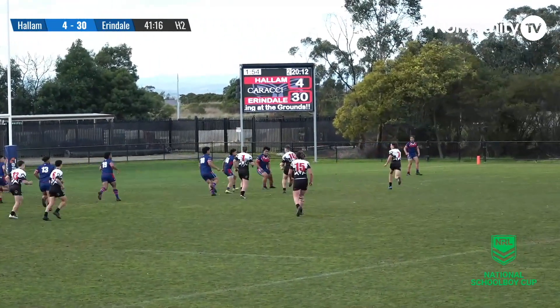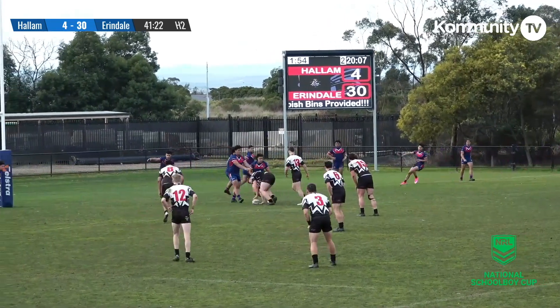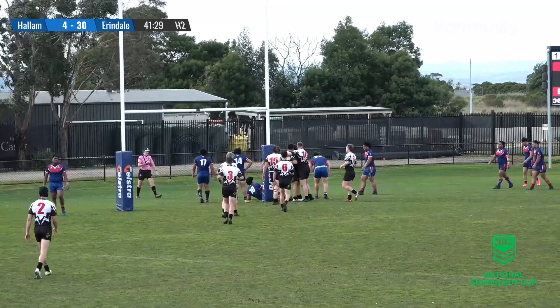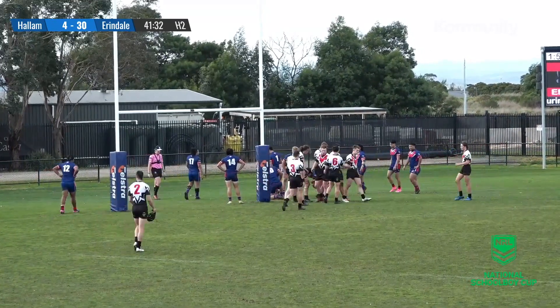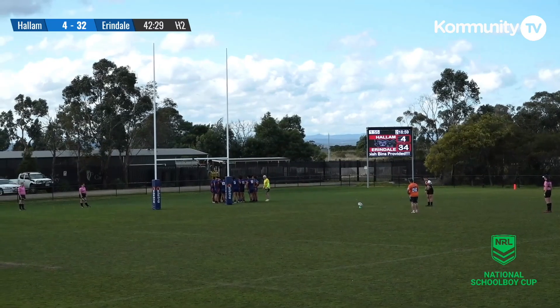Gash at first receiver links up with Svarga, who's been strong through the middle for the away side this afternoon. Anderson poking his nose through — he showed it to his left, threw the dummy and went himself. Jack Anderson dives over to the right of the uprights, and we needed to capitalise.